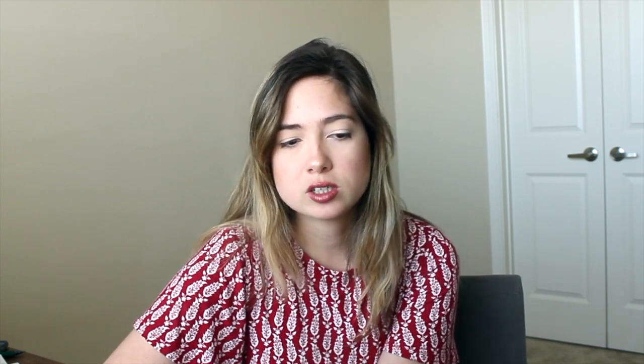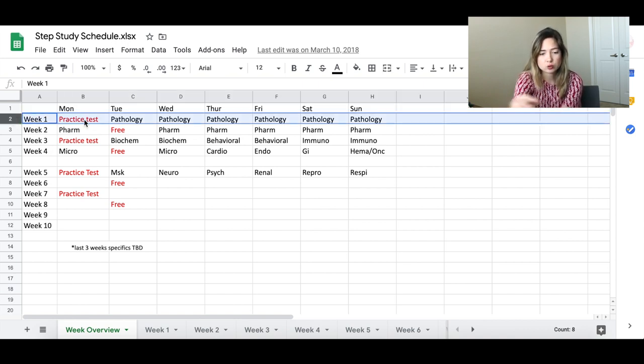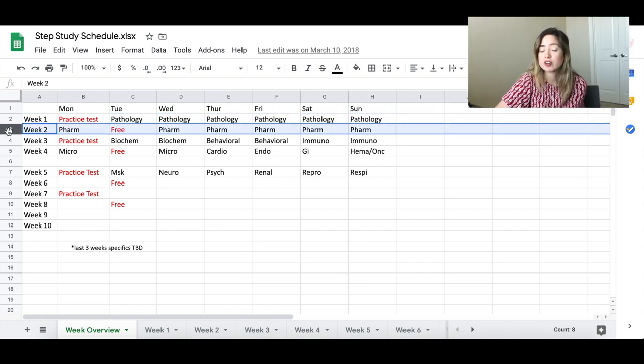Going into my actual study schedule — the first thing I did was create an Excel document. I put in the days of the weeks and the number of weeks I had, which was the general overview of my schedule. For Week 1, I was going to start with a practice test on Monday, then start with pathology to review all of the pathology during that week — Tuesday through Sunday.